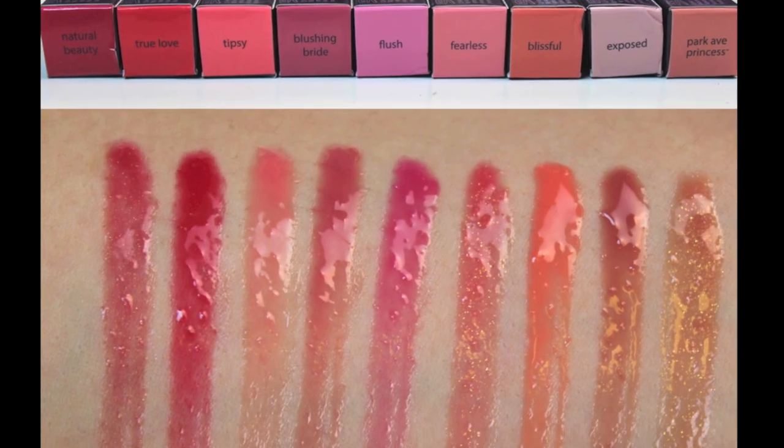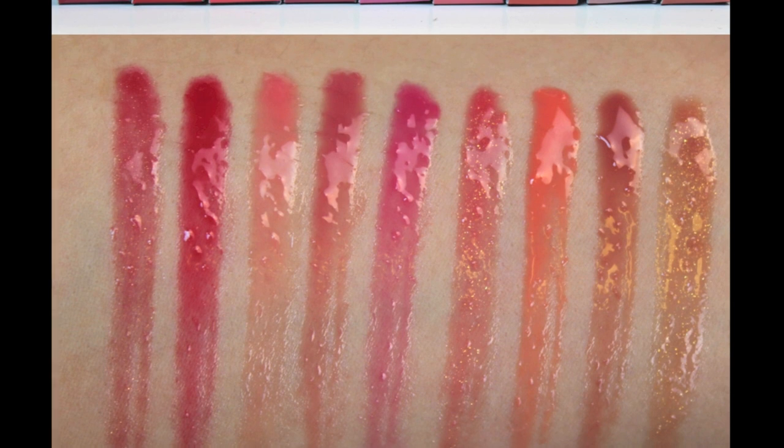To start, there are eight or technically nine shades within this entire line. For some reason, they have all eight under one category on their website, and then on its own, there is one of their signature shades, Park Avenue Princess. Many of you Tarte lovers will know that they have a bronzer called Park Avenue Princess — it's beautiful — and now they've made it into a lip gloss. Ultimately there are pretty much nine shades within this line, and they are an offshoot of a well-known lip product from Tarte that already exists.